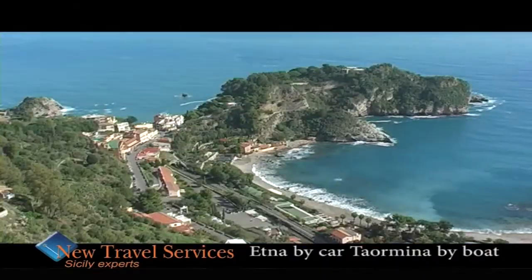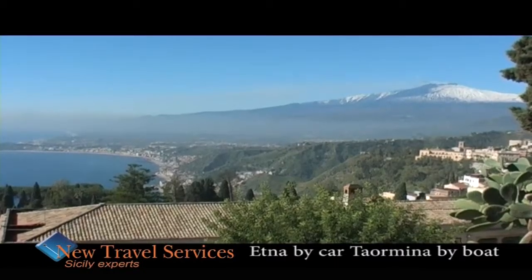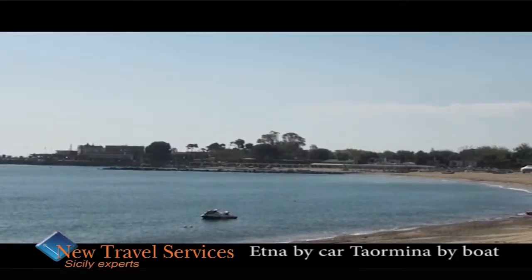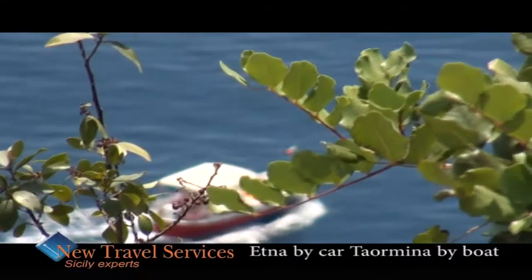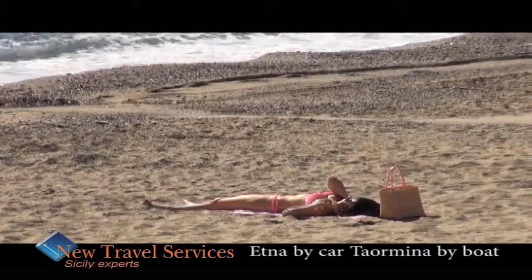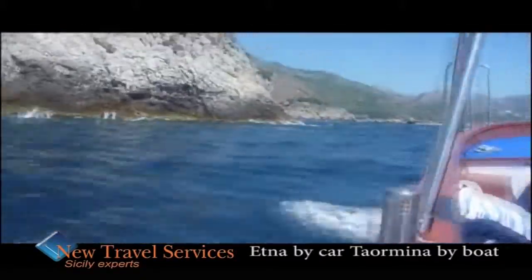From the top, Mount Etna will look over our trip with its puffs of smoke. Etna is a unique experience not to be missed. We would advise you to bring warm clothes and good walking shoes for the trip to Etna and your swimsuit or trunks for the boat excursion.